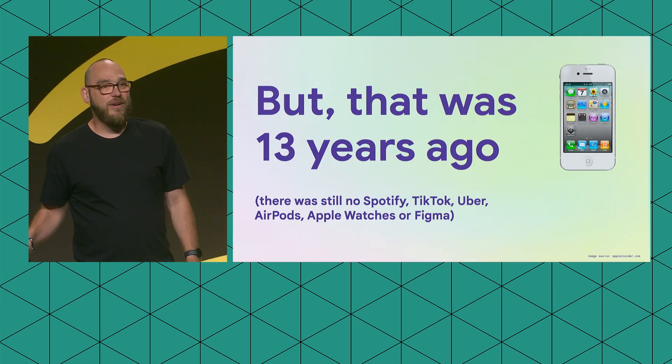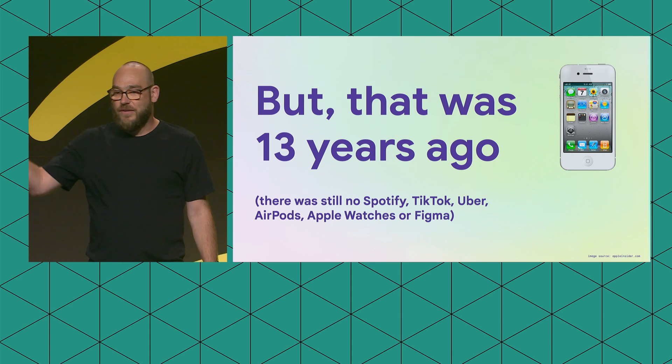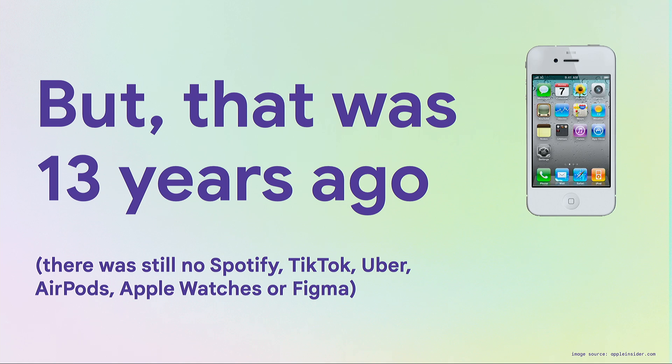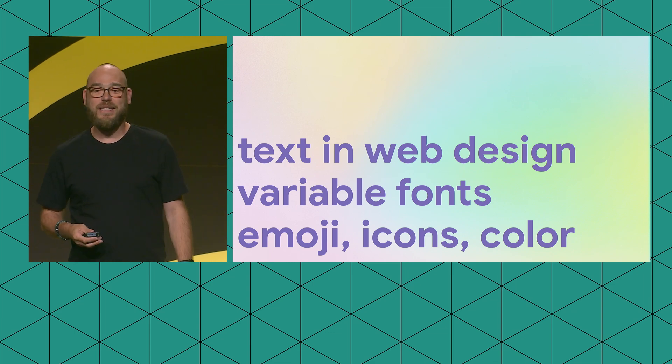That was 13 years ago. A lot has happened since. To paint the picture — that's an image of the iPhone 4, which was the phone people used around then. There was no Spotify, certainly no TikTok, no Uber, AirPods hadn't launched, Apple Watch hadn't launched, and Figma was yet to be invented. A lot has changed since then, and everything is almost awesome now. I want to show you a few things I consider really exciting: text and web design, variable fonts, and emoji, icons, and color.